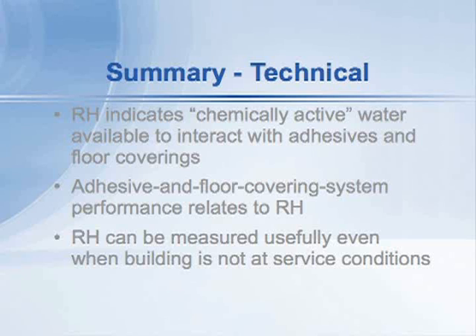relative humidities, so that manufacturers can set up these tiered systems and provide you with particular adhesives and floor coverings that will work under different moisture conditions.